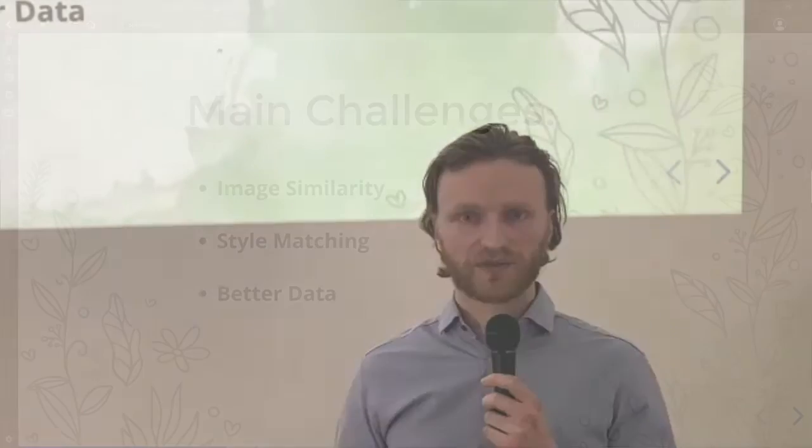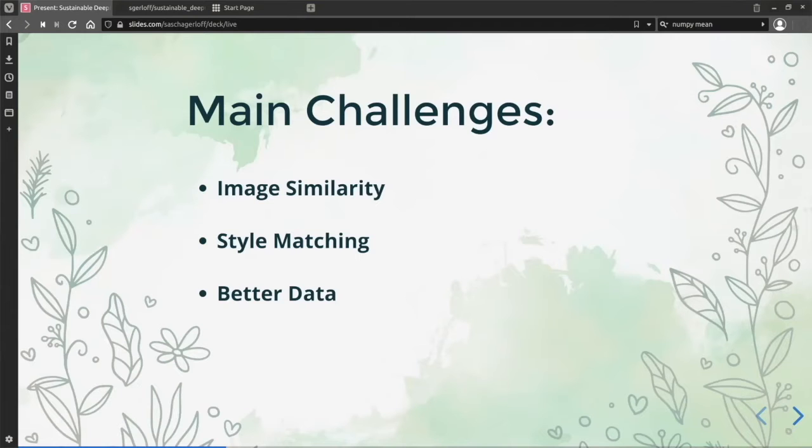For example, if you have a picture of a t-shirt and then a zoomed-in picture of the patterns in the t-shirt, how would we be able to match those to each other? We will also talk about the data we used — how do you find good data, and how do you find better data if the data you find at first didn't work that well?